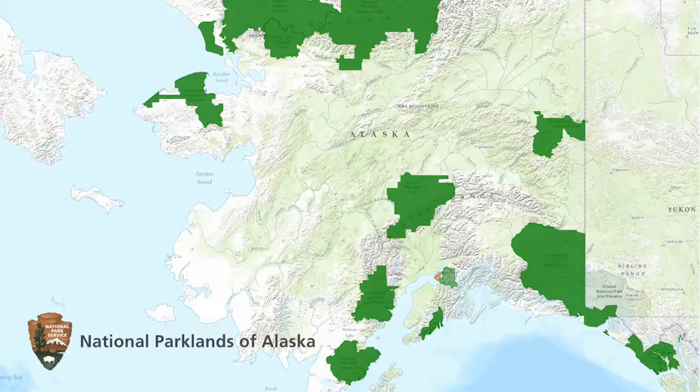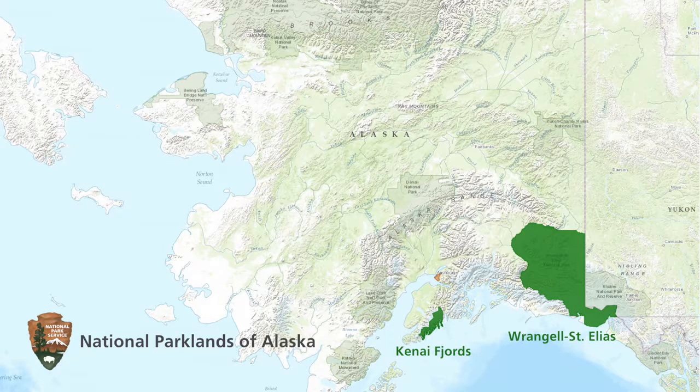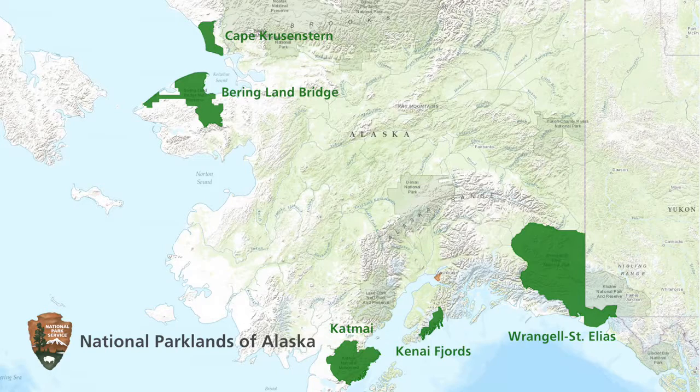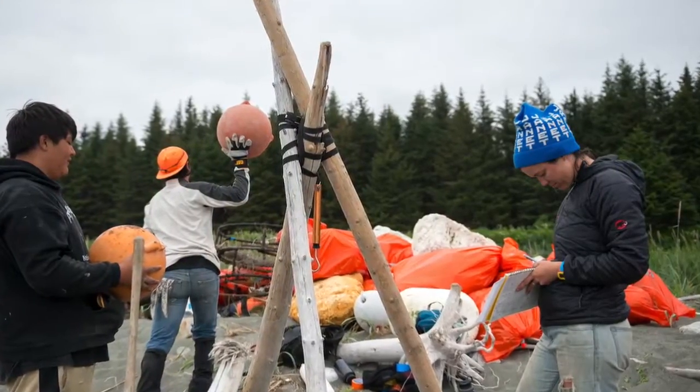Five different national parks in Alaska with coastline got together, and they decided to coordinate their marine debris cleanup efforts. The five parks involved were Kenai Fjords, Wrangell-St. Elias, Katmai, Cape Krusenstern, and Bering Land Bridge. They needed someone to go around and do quality control on the protocols, so I got hired as a research tech.